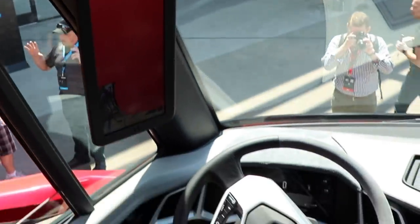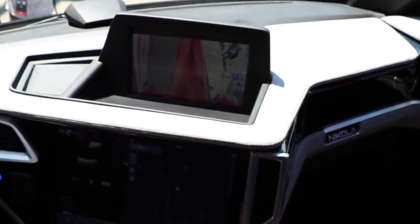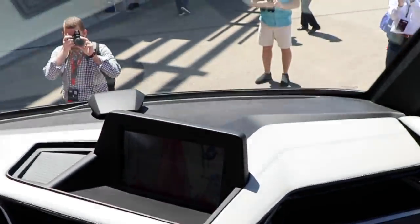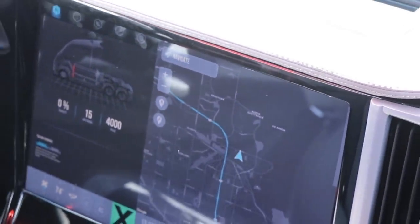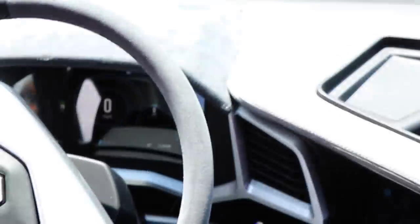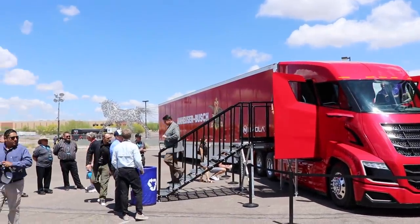The Nikola 2 will have a hydrogen version with an 80-kilogram tank, and it will also come in a battery version in 500 kilowatt-hour, 750 kilowatt-hour, and 1 megawatt-hour sizes. Production for this vehicle starts in 2022. In my next video I'm going to cover how the Nikola 2 and the Tesla semi-truck stack up, so make sure you're subscribed to get notified when that goes live.